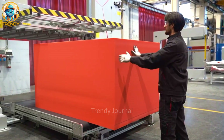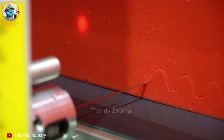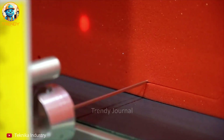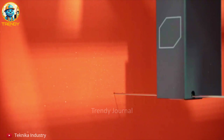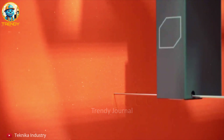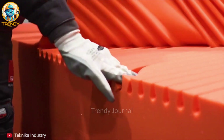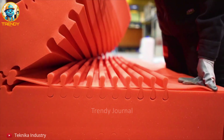Ever wondered how your mattress gets those unique contours and patterns? It's all thanks to this high-tech cutting machine. This isn't just any cutting process — it's a carefully choreographed dance of precision and technology. Each cut is meticulously calculated to provide optimal support and comfort, transforming a plain block of foam into a masterpiece of sleep engineering, all thanks to the power of automation.